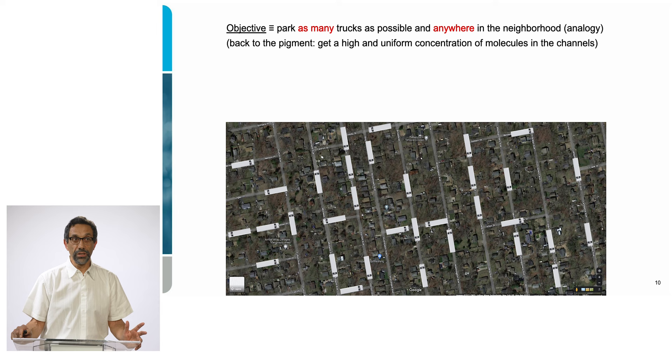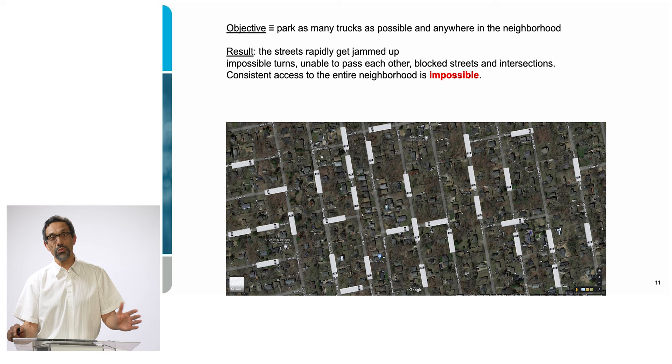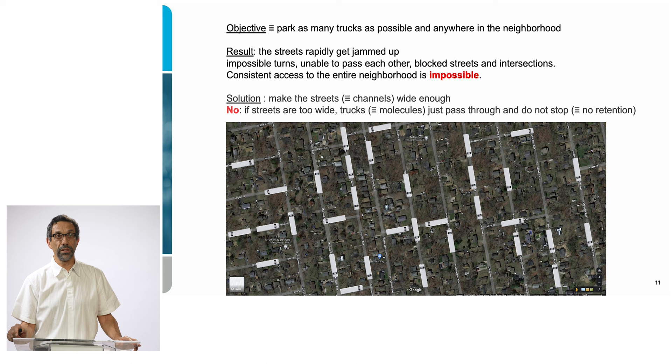Back in the world of the pigment, I want a high and uniform concentration of dye molecules inside the channels. In reality, the streets get jammed up. There are impossible turns, trucks are unable to pass each other, and intersections get blocked — so there's no way to have trucks occupying the entire neighborhood uniformly. We could make the streets larger and wider, but then trucks tend to go too fast and drive through without parking. It becomes difficult to trap the molecules if the channels are too big.